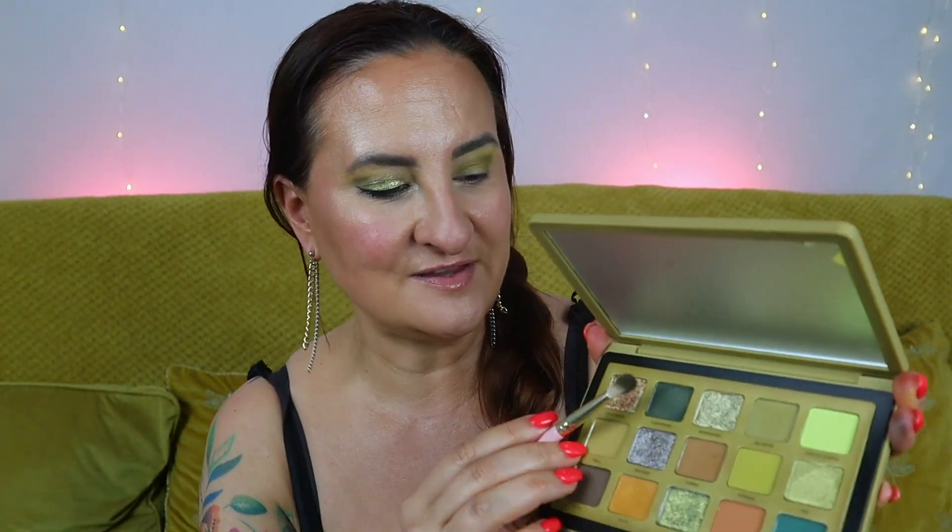Finally I'm adding Calathea — the dark green — in my outer corner to add depth to the look. These mattes blended seamlessly and it didn't even take long. They just blend like butter, which is amazing. Now we obviously need some sparkle.